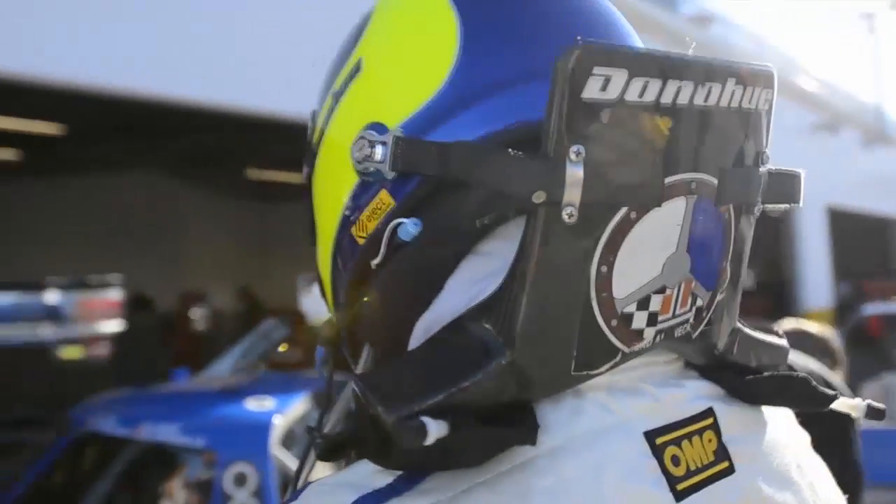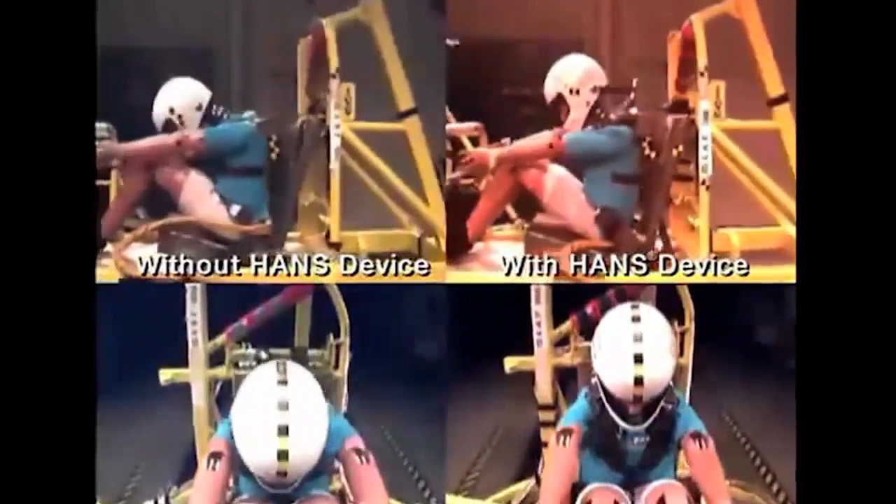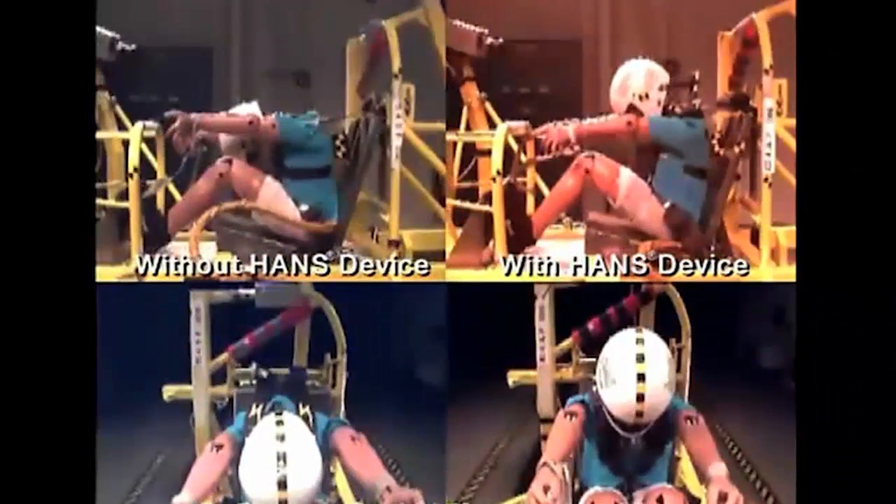So what does a head and neck support do? It's designed to reduce tension loads on the neck at the base of the skull, without increasing compression load and rebound, in order to prevent a basilar skull fracture. That's all it does. With a Hans, your head stays on. Without a Hans, your head doesn't stay on.